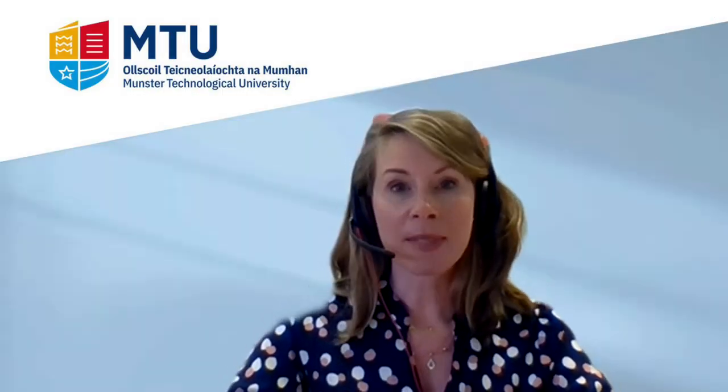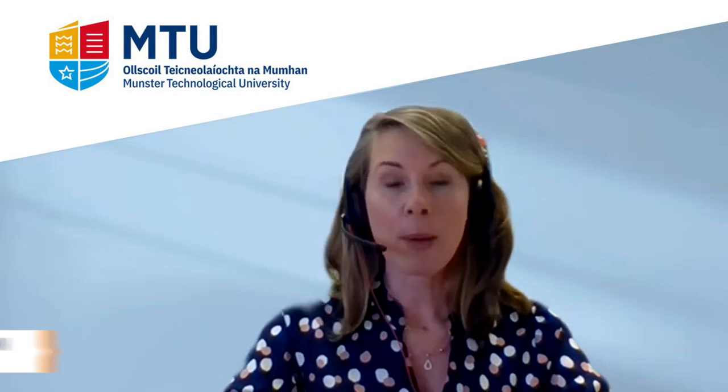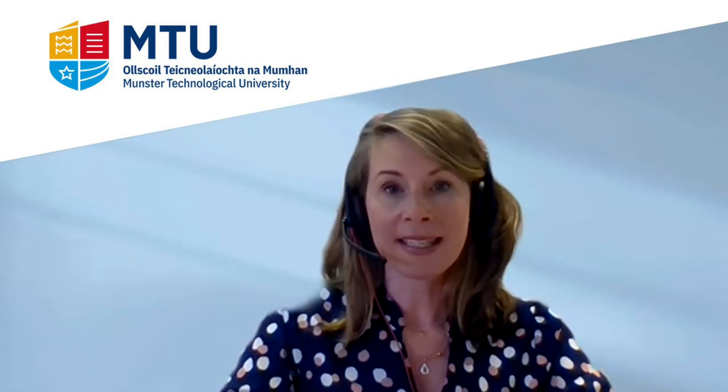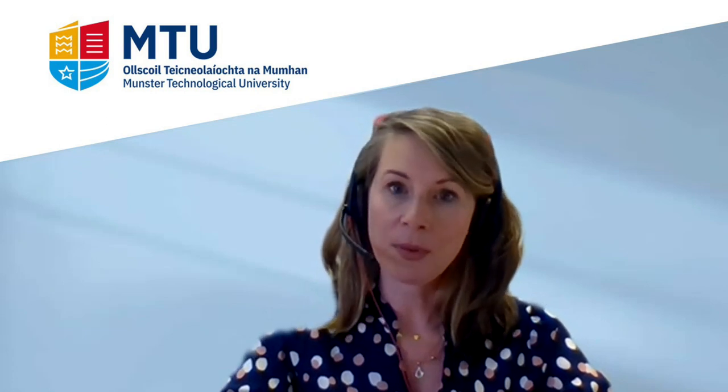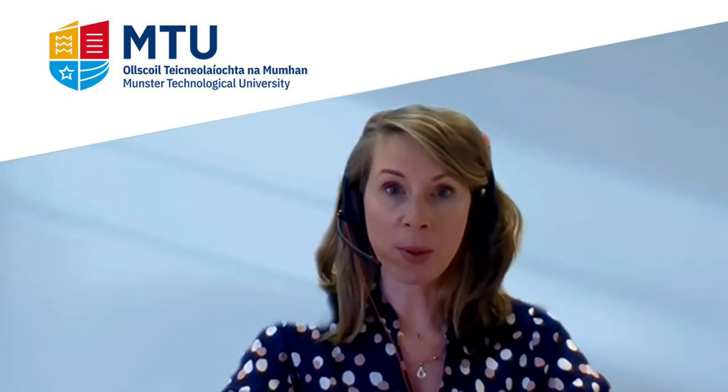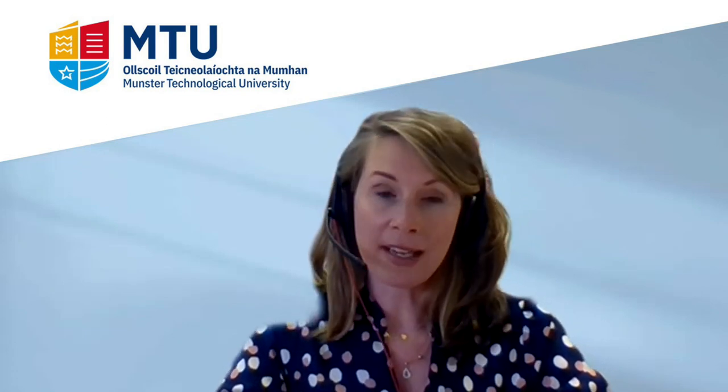Good evening and welcome to the MTU Succeeding Together series. My name is Sharon Lawson and I'm the Science for Life Officer in MTU Bishopsdown Cork. The Science for Life programme promotes science and education in schools and the community with programmes such as January Labs, Science Buddies, the Science Week programme, the Engineers Week programme, and SciFest.